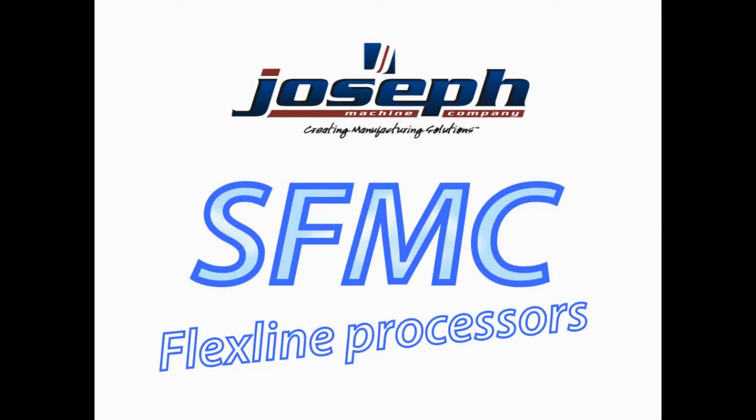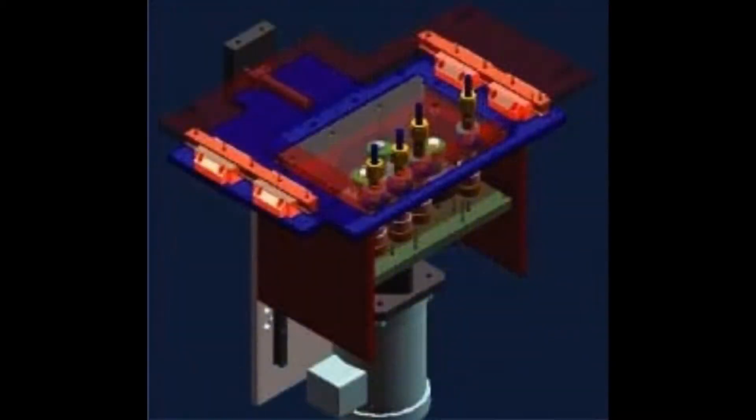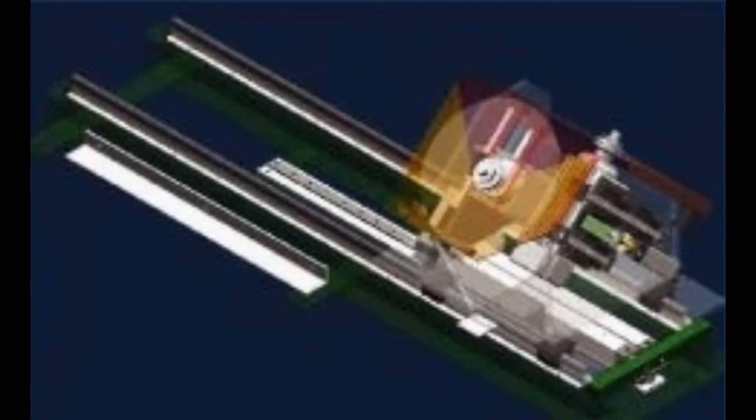The SFMC is an integral part of Joseph's flagship line. Over the years, this custom platform has proven time and time again its dependability and durability, with customized tooling designs specifically with one motive: reliable high production.